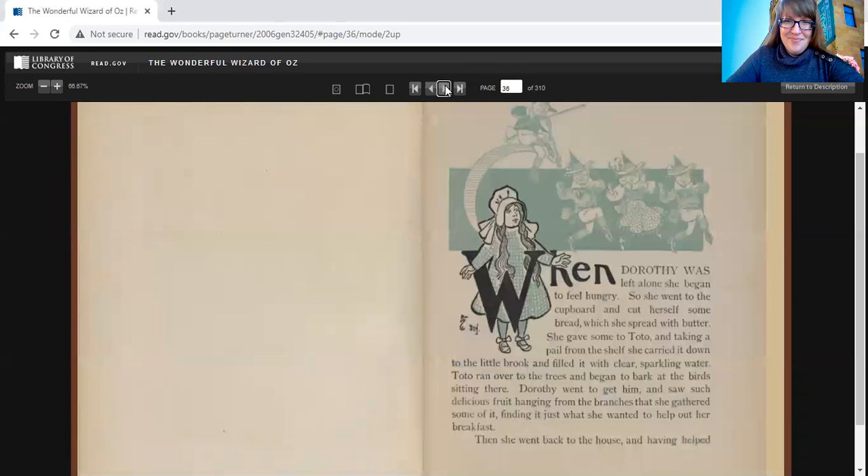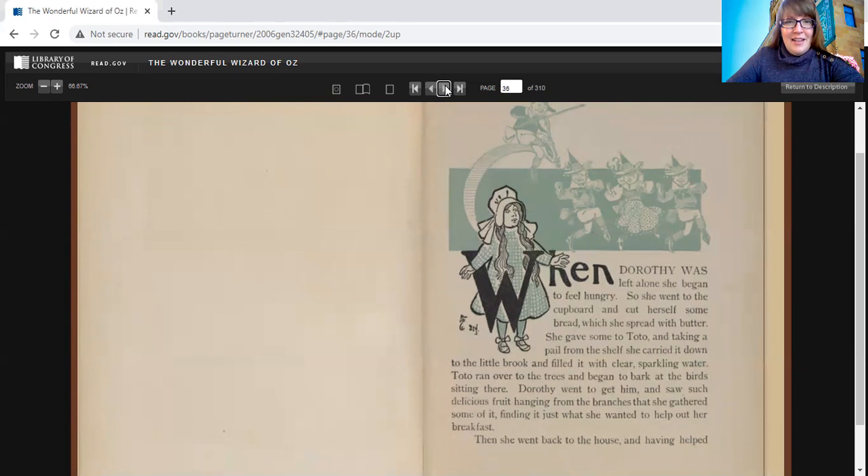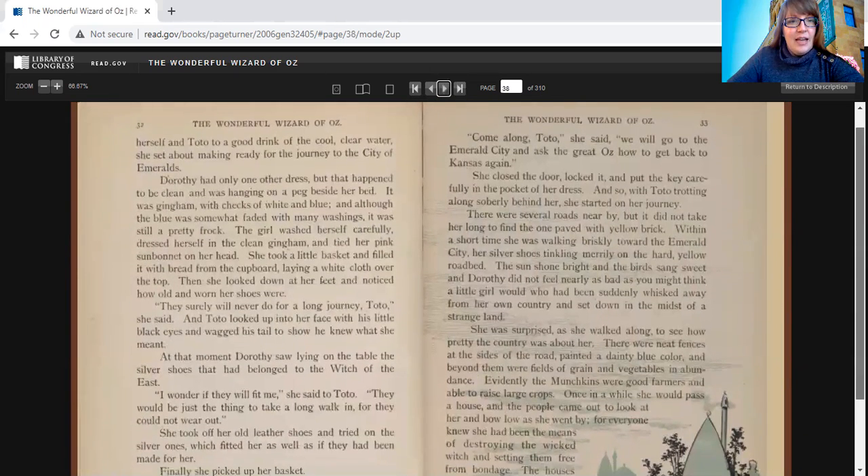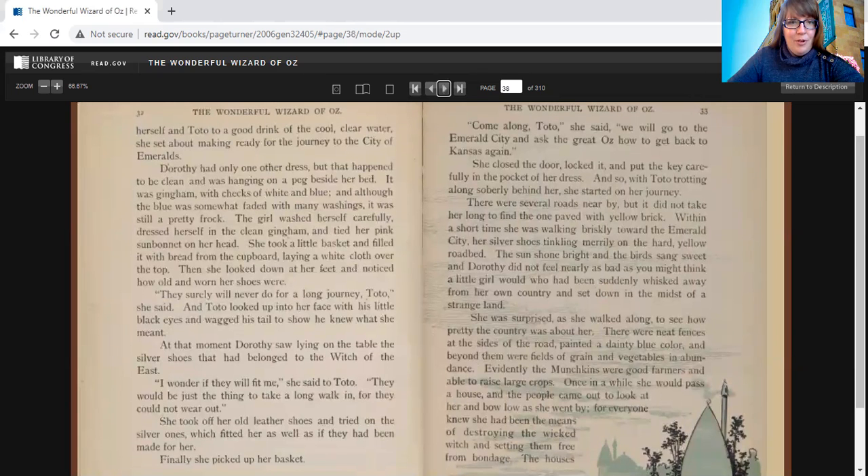Chapter 3 is called How Dorothy Saved the Scarecrow. When Dorothy was left alone, she began to feel hungry, so she went to the cupboard and cut herself some bread, which she spread with butter. She gave some to Toto, and taking a pail from the shelf, she carried it down to the little brook and filled it with clear, sparkling water. Toto ran over to the trees and began to bark at the birds sitting there.